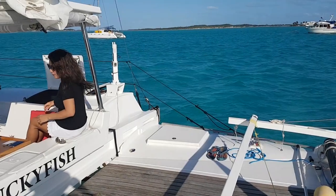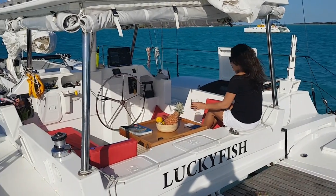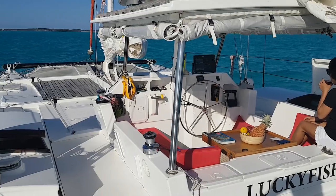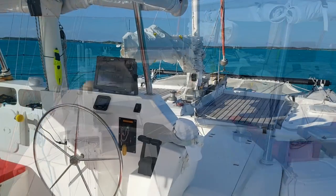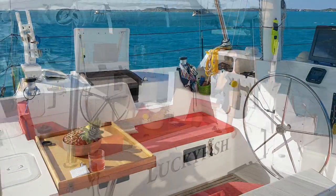One of the first things people say when they step on board Luckyfish is how much room there is on the deck. It's something that contrasts these boats against the bridge house catamarans you see more often. She really has got a lot of space — more space than we know what to do with.